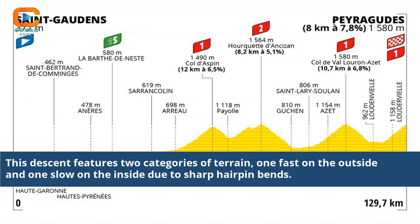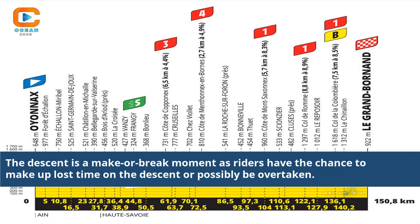The descent features two categories of terrain — one fast on the outside and one slow on the inside due to sharp hairpin bends. The descent is a make-or-break moment, as riders have the chance to make up lost time or possibly be overtaken.